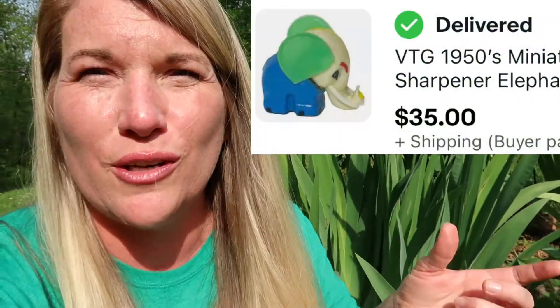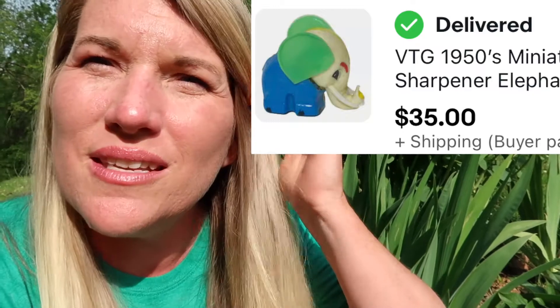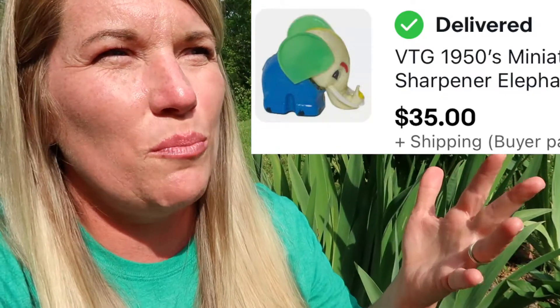This next sale was so cute — this little pencil sharpener sold for $35. I bought it at a church sale in a bundle. I bought probably 20 to 25 elephants at the same time, so this little elephant pencil sharpener sold for $35. Made most of my money back that I did spend at the church sale.